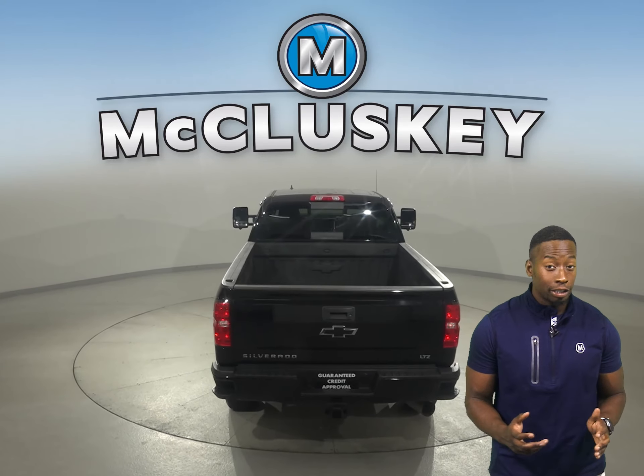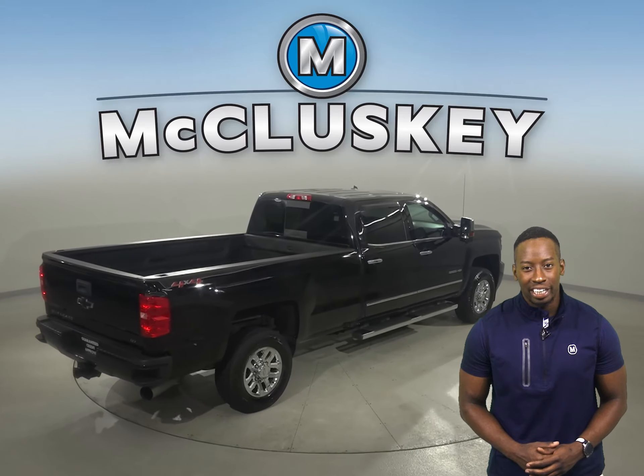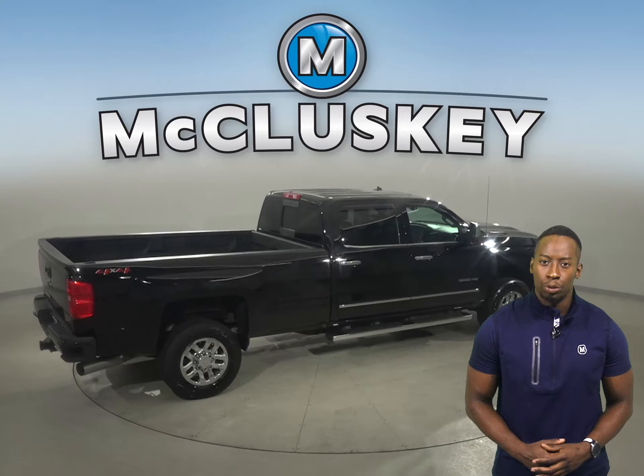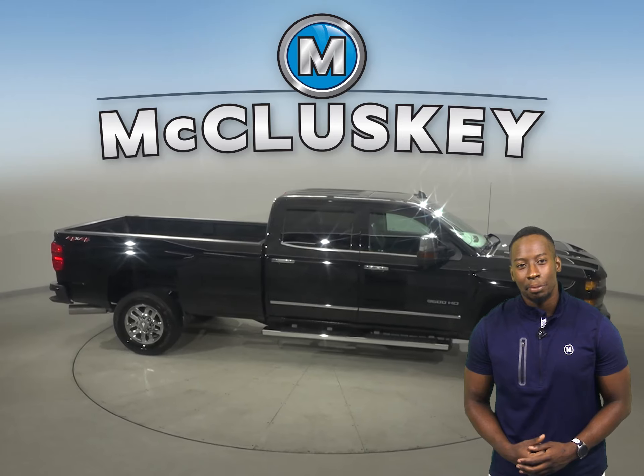This vehicle has a hands-free Bluetooth integration system for your entertainment options. Traction control and braking assistance are also available. For your audio, you'll have an MP3 system, navigation, and a single-disc CD player.